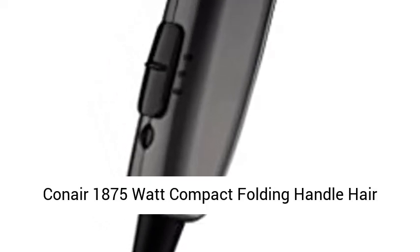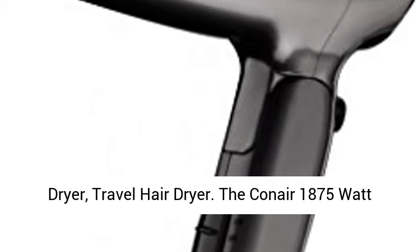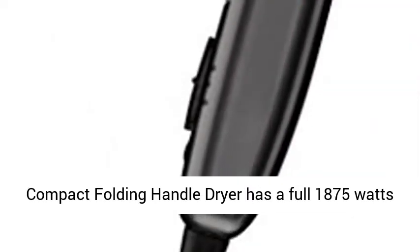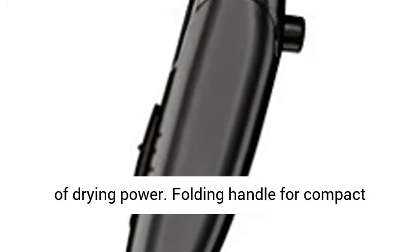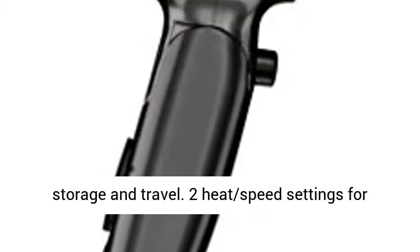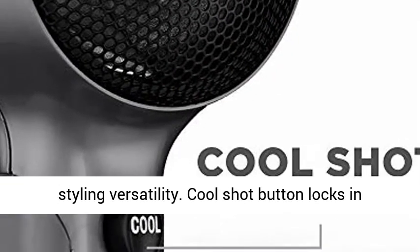Conair 1875 Watt Compact Folding Handle Hair Dryer, Travel Hair Dryer. The Conair 1875 Watt Compact Folding Handle Dryer has a full 1875 watts of drying power. Folding handle for compact storage and travel. Two heat speed settings for styling versatility.